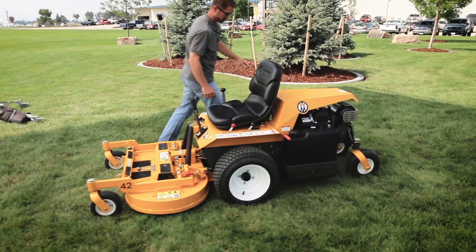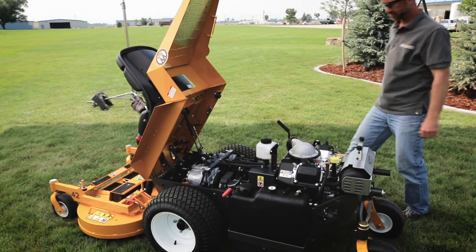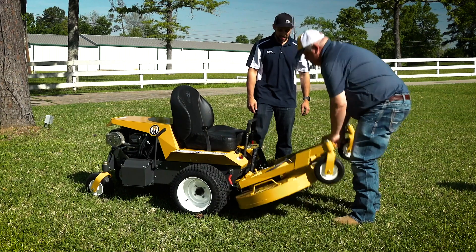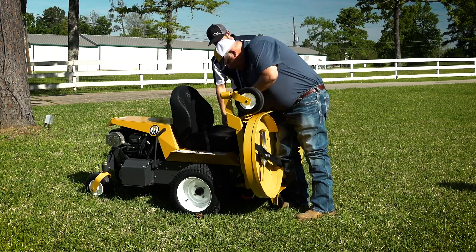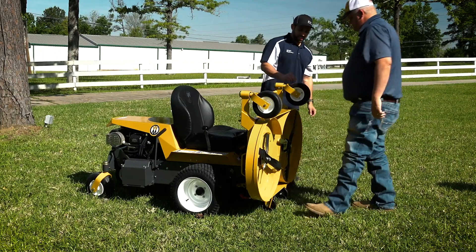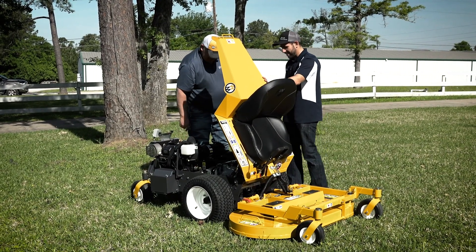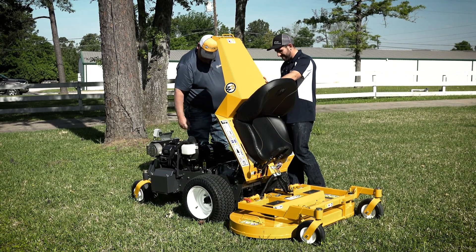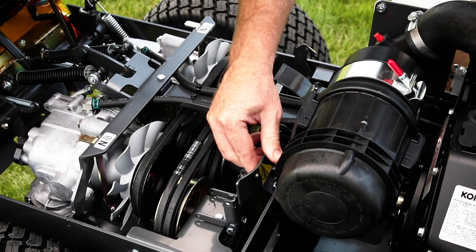Commercial-grade machines require maintenance, and no machine makes routine maintenance as simple as the Walker. The tilt-up deck lifts in seconds, providing safe and easy access for blade maintenance and deck cleaning. The tilt-open body gives access to internal components like drive belts, which can be easily removed and replaced in the field without tools. All belts are tensioned by self-adjusting, spring-loaded idlers.